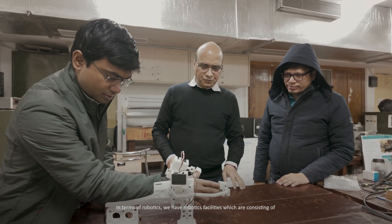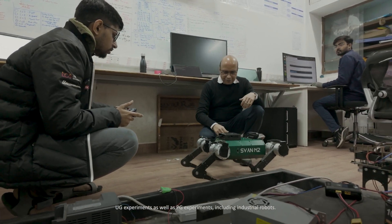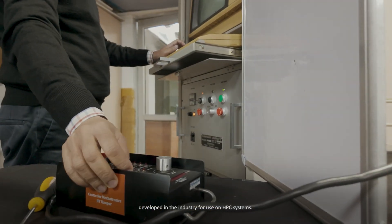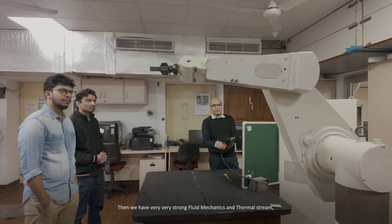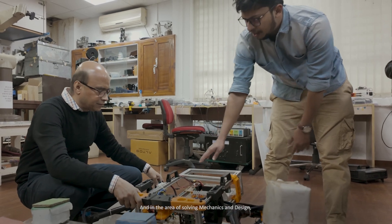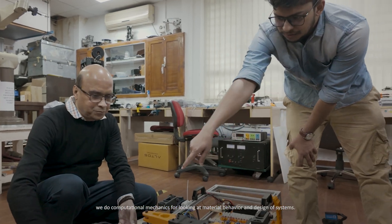In terms of robotics, we have facilities for both UG and PG experiments including industrial robots. We have simulation hardware and software developed for use on HPC systems. We have very strong fluid mechanics and thermal sciences, probably the strongest in the country, and in solid mechanics and design we do computational mechanics for looking at material behavior and design of systems.